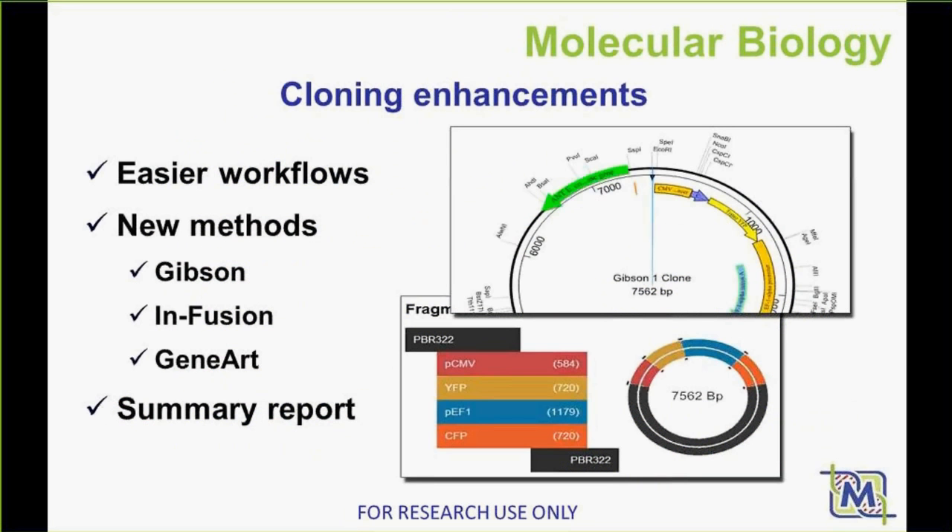In the molecular biology suite, we've added some key functionality. Specifically in LaserGene 14, we added several cloning methods — Gibson, Infusion, and GeneArt — to the numerous methods we already had. We've put a more streamlined workflow in place and added critical reporting so that it's just a couple of clicks and you have your cloning experiment done. You can now choose from seven different cloning methods and multiple variations of each within the software.